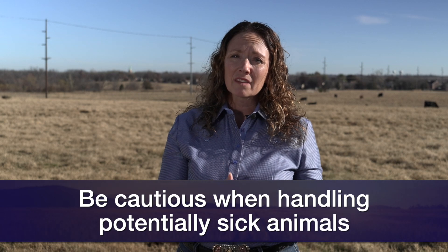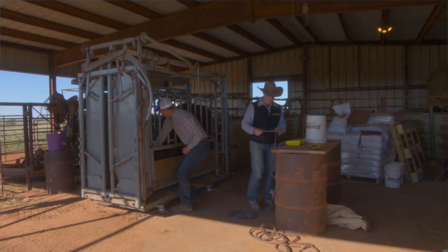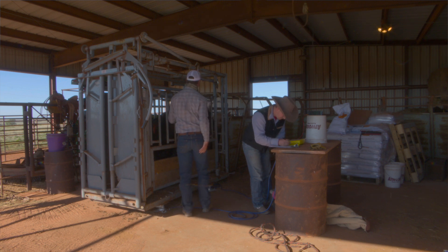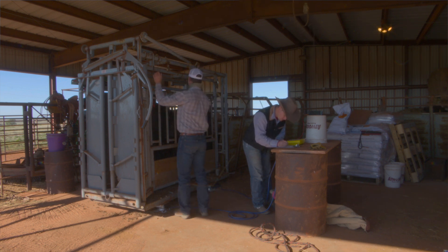Because remember, they are anemic and can be weak, and just the stress of handling can tip them over into a really serious situation. Once we go to diagnosis, OSU researchers continue to work on this disease, even working on a chute-side test that they're working to make commercially available.